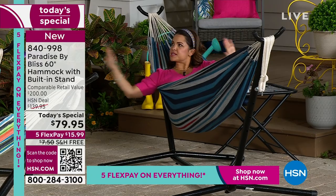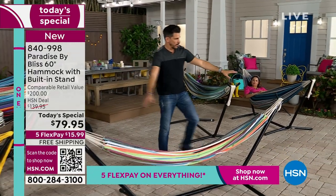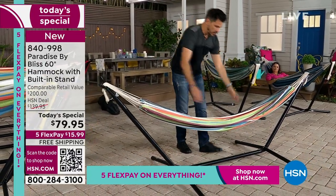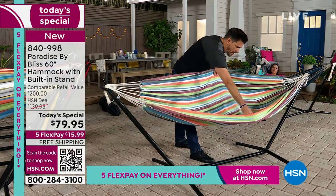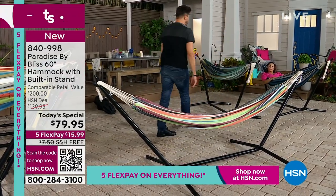How long is it on the frame? About nine feet horizontally across, five feet width, and six feet is the length of the actual hammock bed.